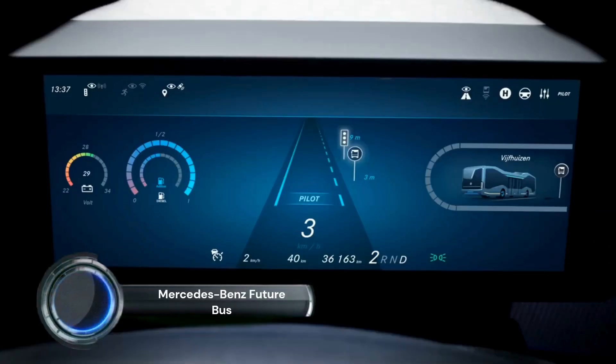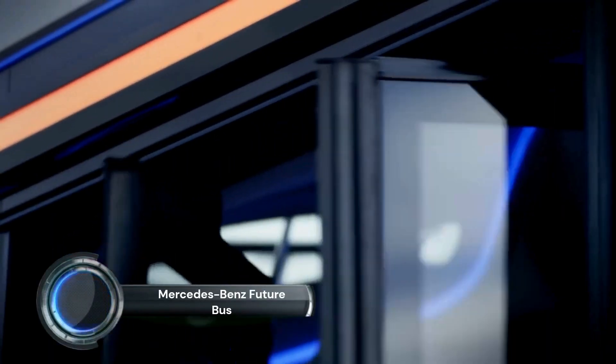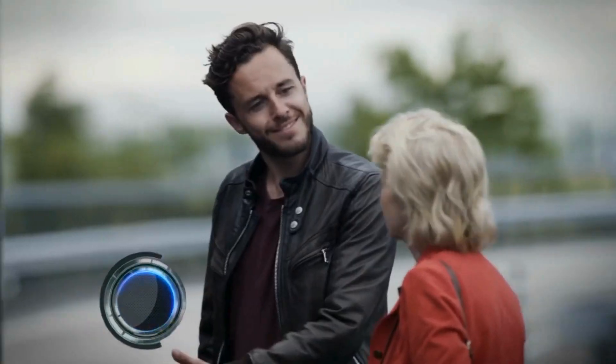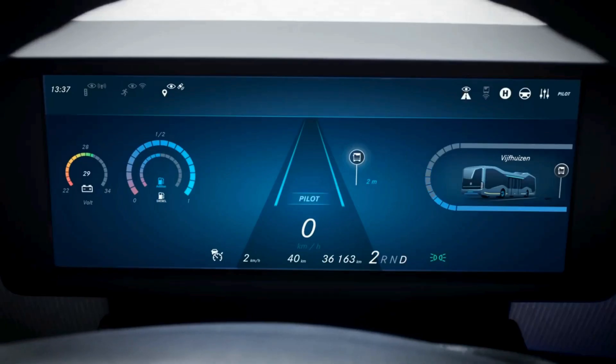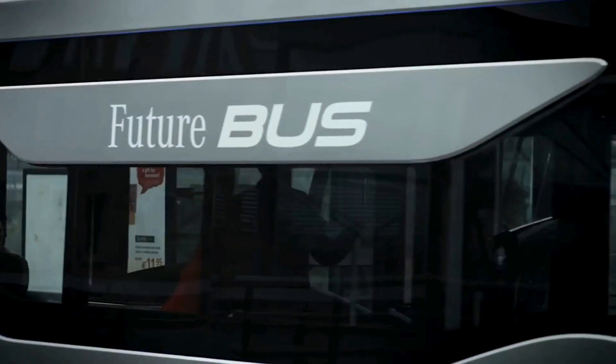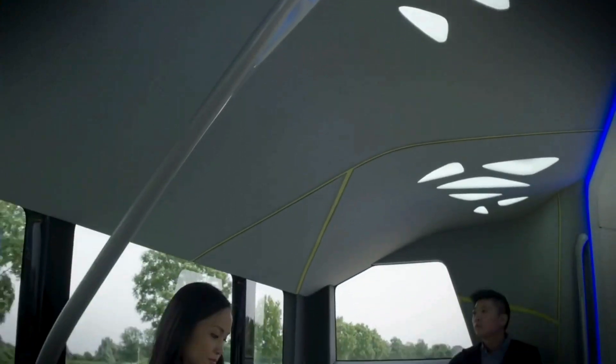The Mercedes-Benz Future Bus is a state-of-the-art, semi-automated city bus that represents the future of urban transportation. Leveraging the city-pilot technology, the Future Bus can autonomously navigate through urban environments, enhancing safety and efficiency.